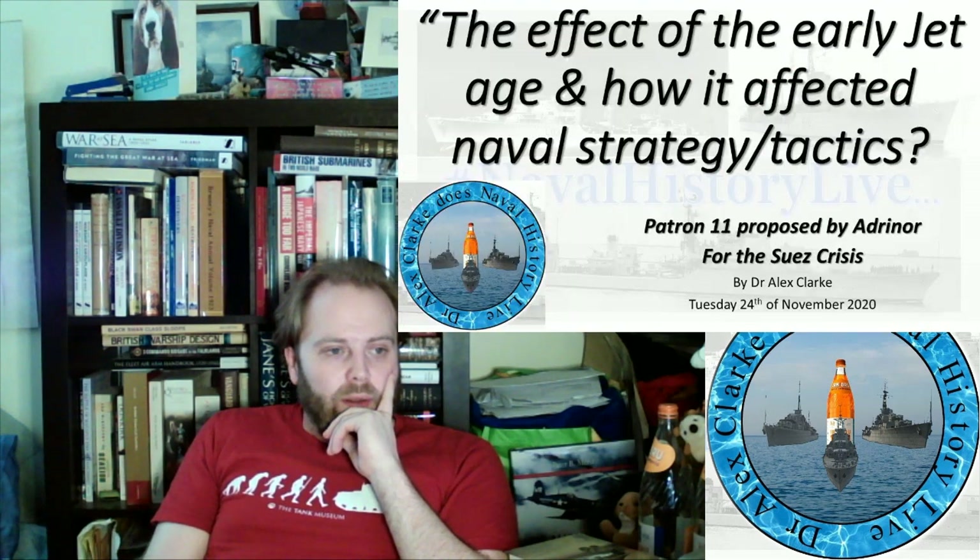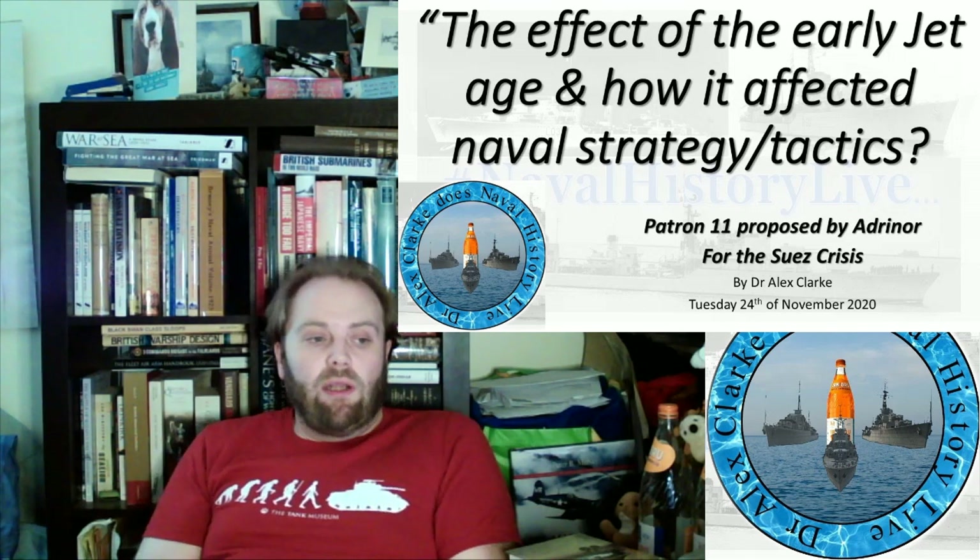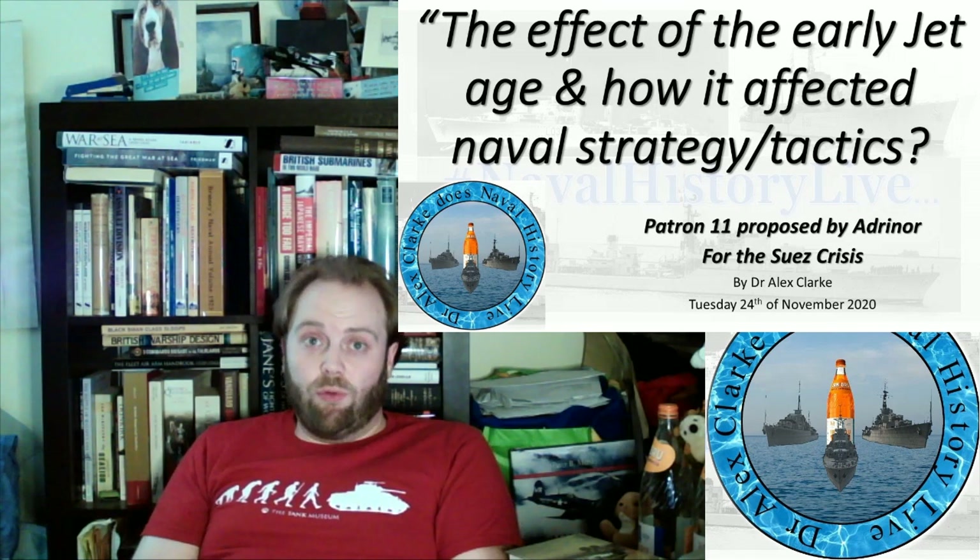Hello, and welcome to part three. I hope I'm registering on the sound thing — yes, I think I am. Hopefully not too quiet. So this is part three: the effect of the early jet age and how it affected naval strategy and tactics — the Suez Crisis.